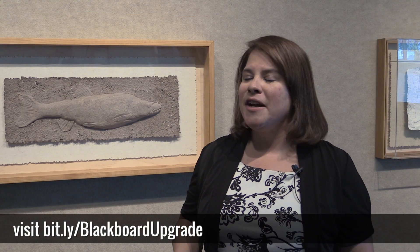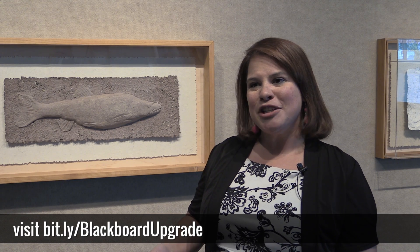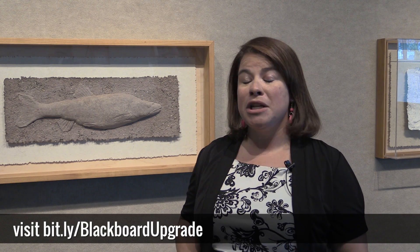Visit our website to find information on our drop-in sessions. We're going to walk you through the new interface, show you some cool features, and show you how you can tweak your course if you want it to look better in the new design.